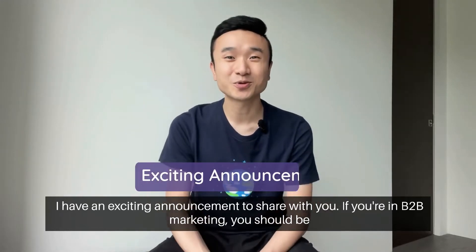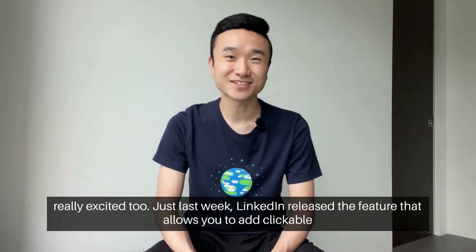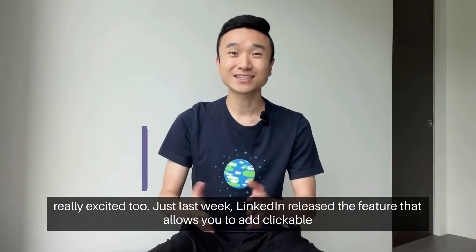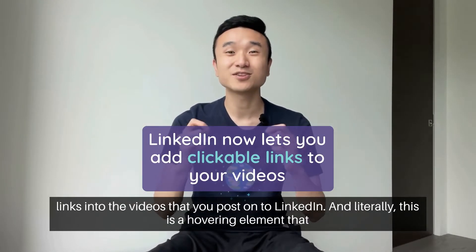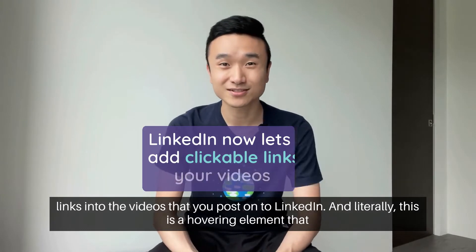I have an exciting announcement to share with you. If you're in B2B marketing, you should be really excited too. Just last week, LinkedIn released the feature that allows you to add clickable links into the videos that you post onto LinkedIn.